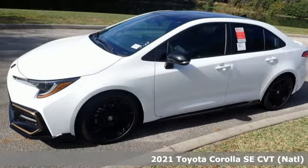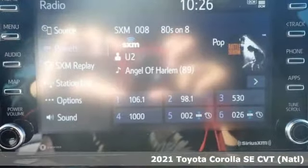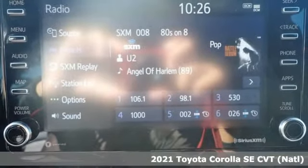It's a new 2021 Toyota Corolla. Toyota, steered by ingenuity, driven by passion.